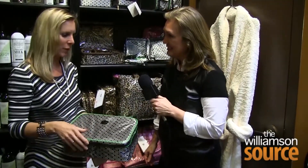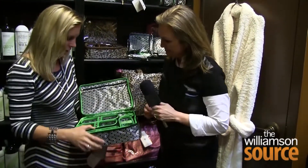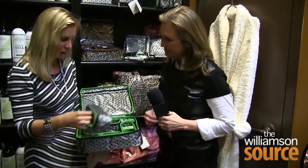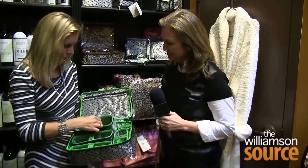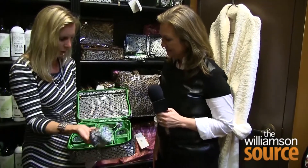This is the best travel case ever. It's got this great black and white geometric with the hot new green color, and then all the compartments come out conveniently, and you've got this big, big space, and you can put all your little goodies in all the little compartments and take them and go.